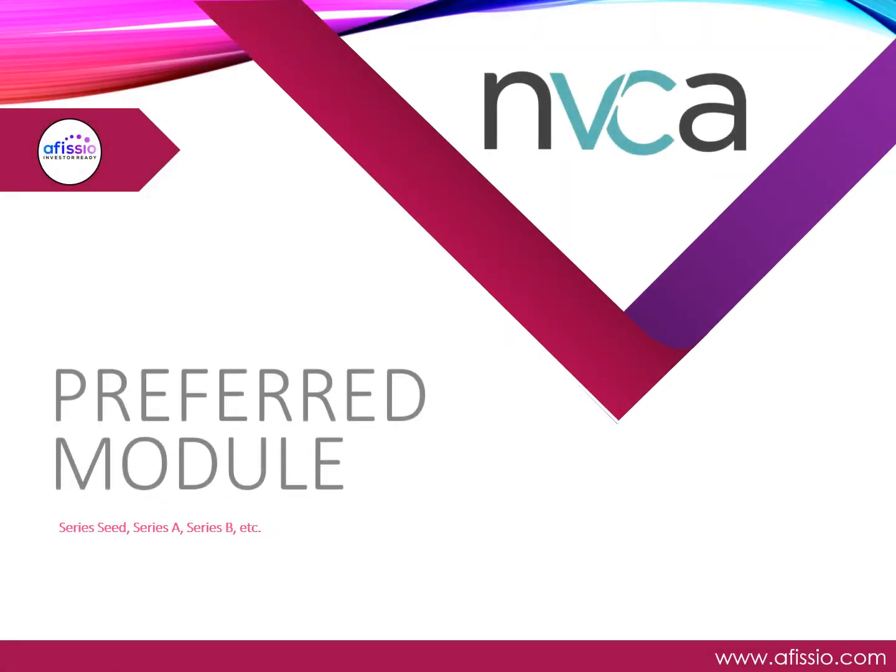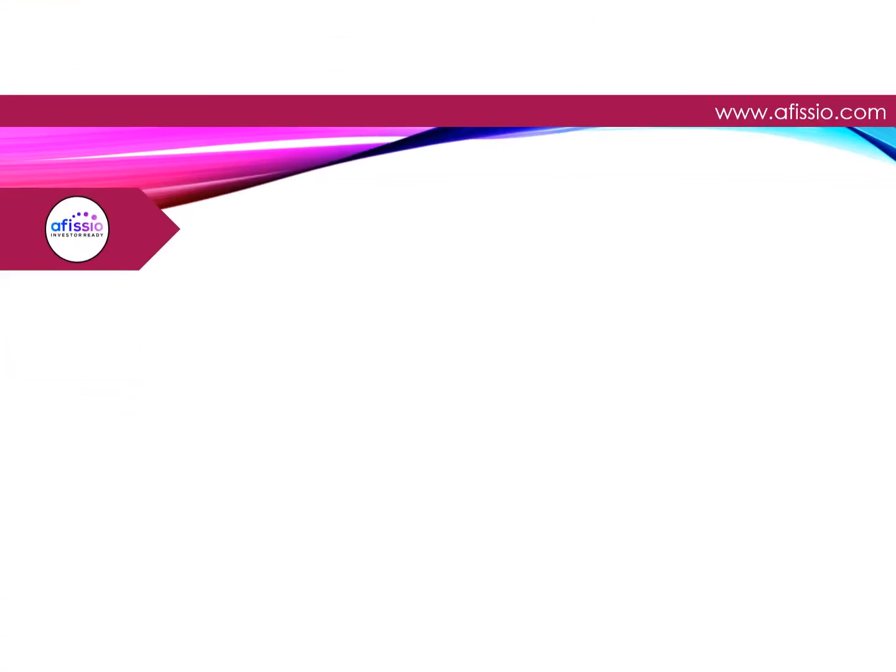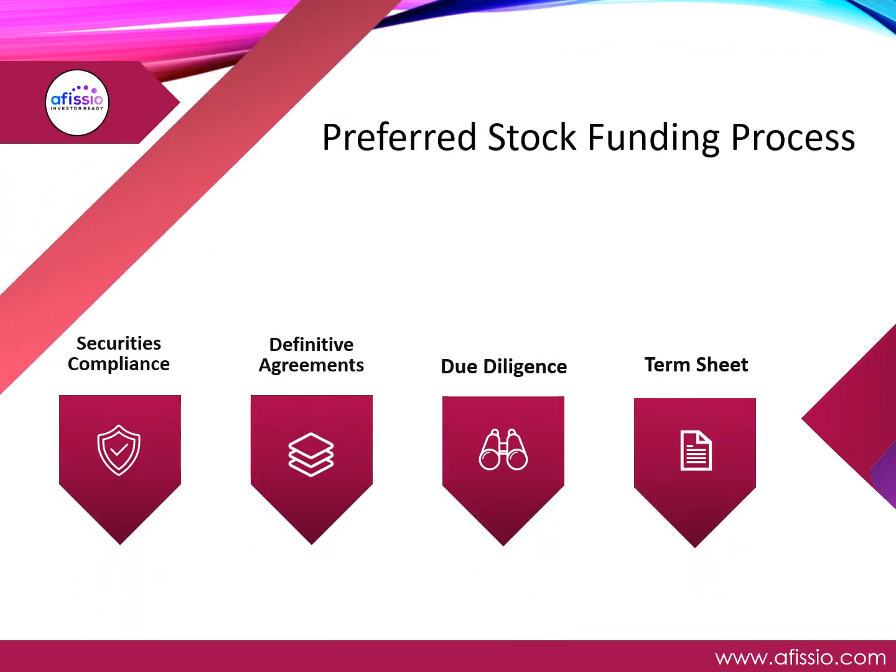When you begin a round of preferred stock funding, Officio has designed a preferred module that utilizes the industry standard forms and processes to ensure your round closes more efficiently and cost-effectively. The preferred round can be tedious and complicated — in many cases, the process can take months to complete. Enter Officio.